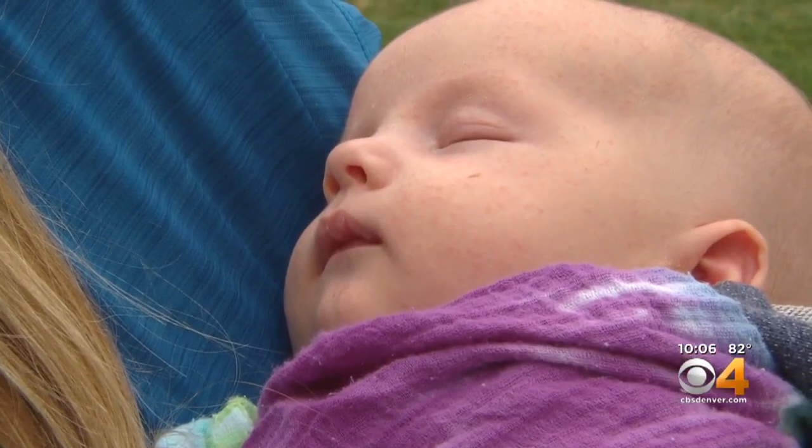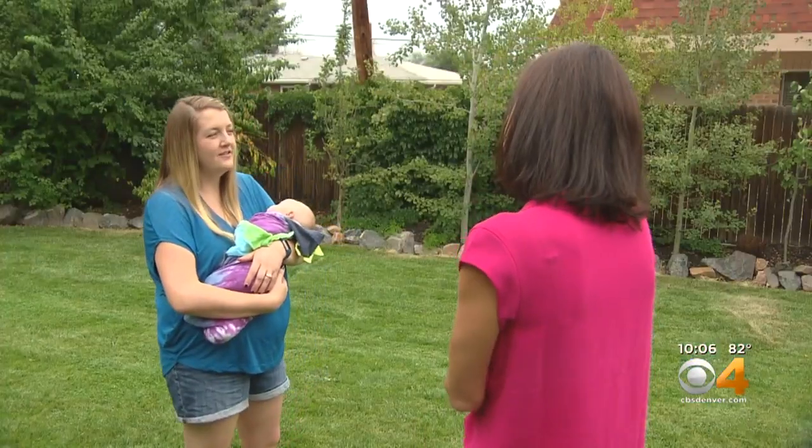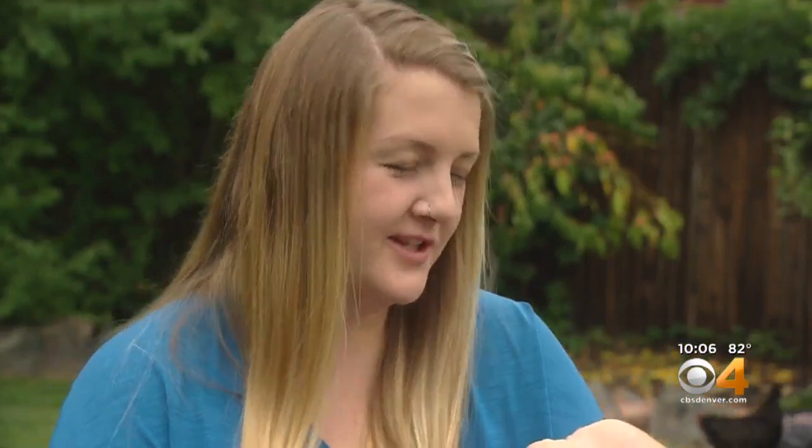Kayla Heaton has enough mouths to feed without the marmot, but she's glad she finally has footage of it. When she first told friends, they assumed she was just sleep deprived.